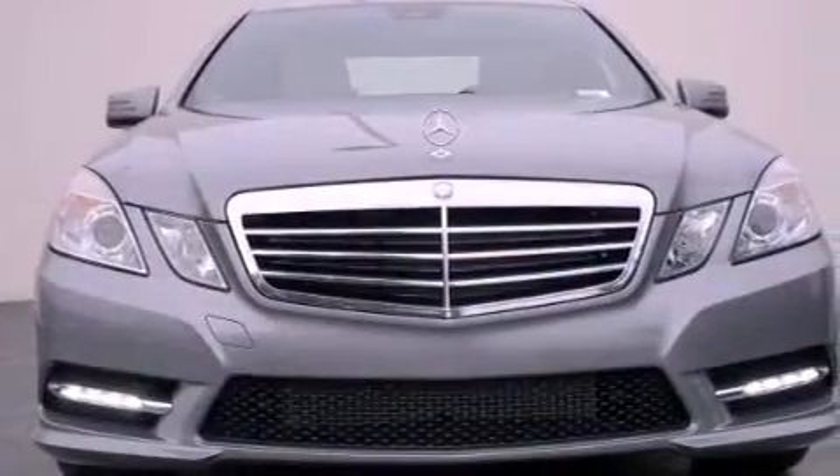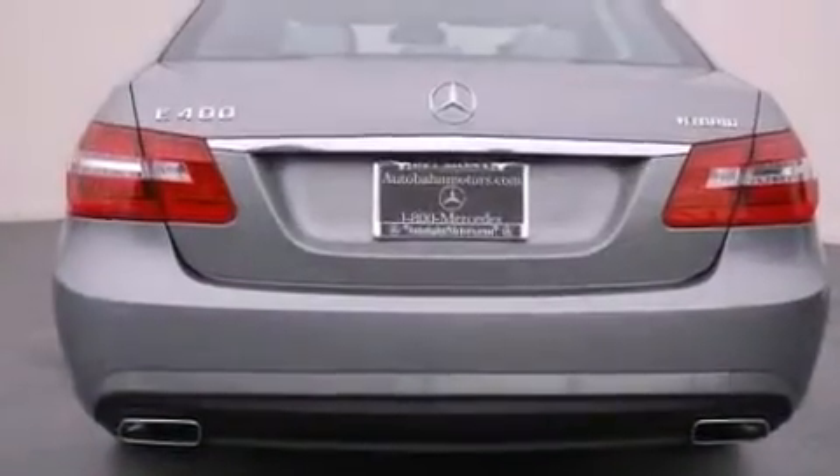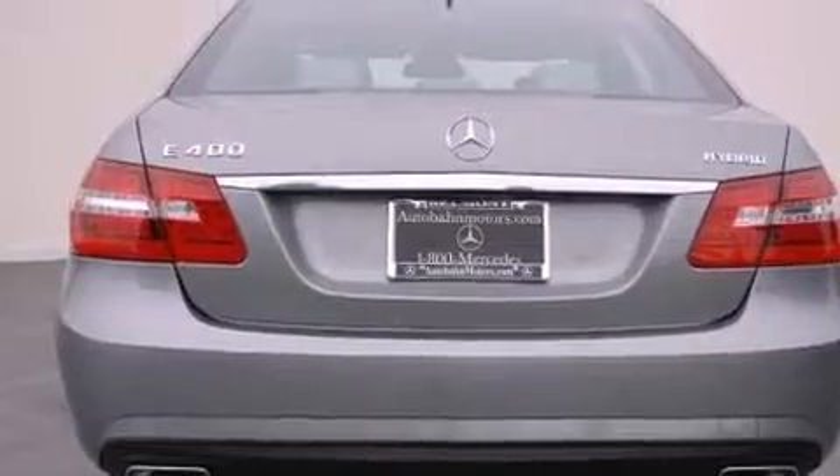Its top features and packages include the Premium One Package, a navigation system, a rearview camera, blind spot assist, 100% commercial-free Sirius satellite radio, and lane-keeping assist.